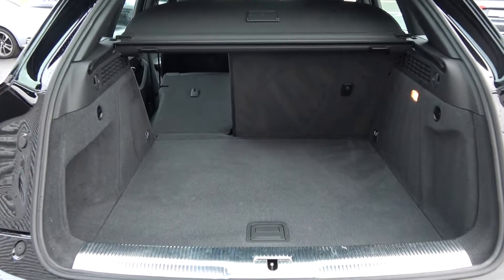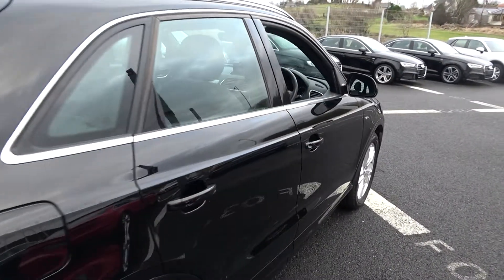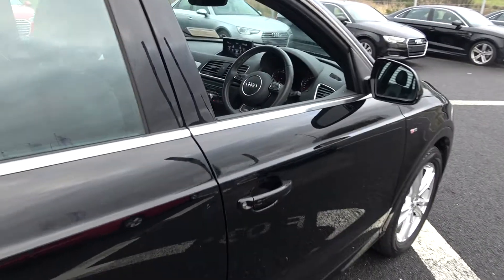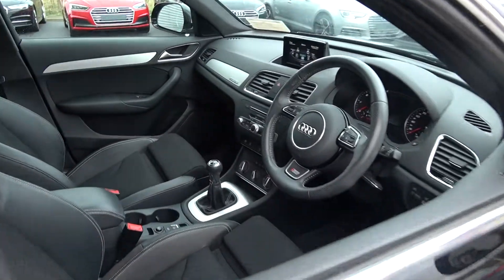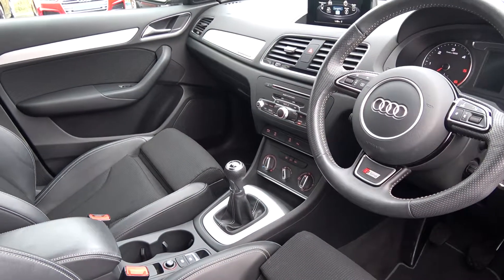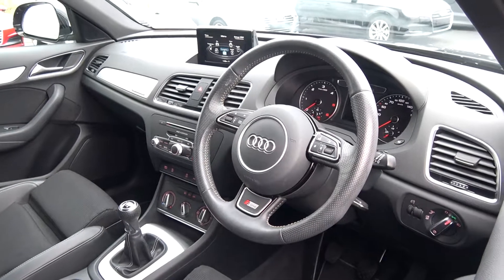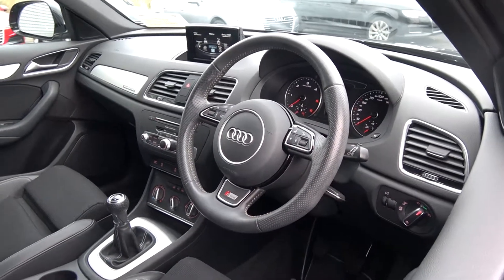Finally making our way to the driver's cockpit. Immediately we are greeted with your perforated black leather S-Line multi-function steering wheel. We have your auto lights, auto wipers, electronic handbrake system with auto hold, climate control and air conditioning. Your Audi Drive Select together with Audi start-stop technology, cruise control, and your MMI screen. A long list of equipment you would expect with the S-Line model.